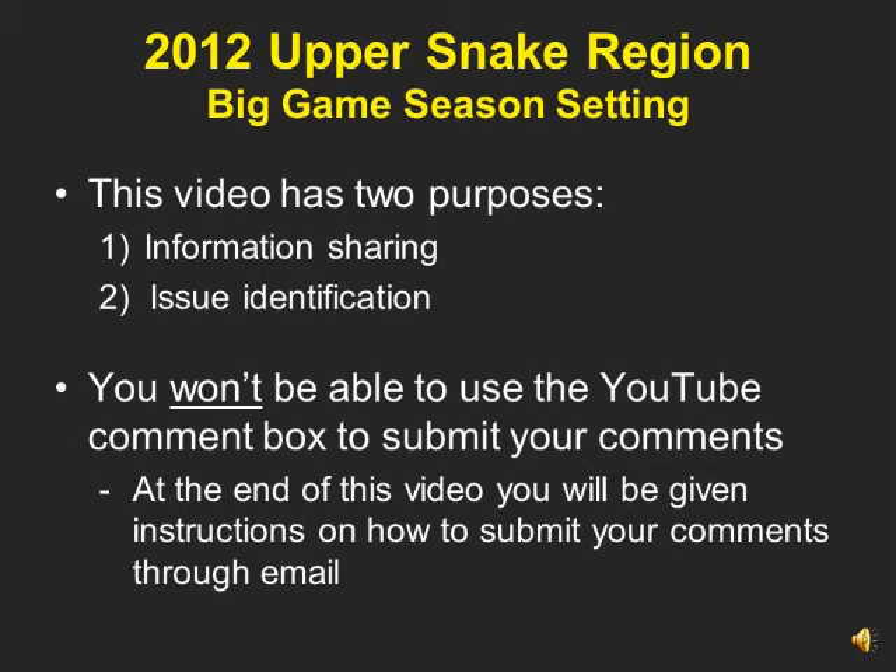Welcome fellow sportsmen to the beginning of the 2012 big game season setting process. My name is Darrell Mainz, Regional Wildlife Manager for the Upper Snake Region. We have provided you with seven YouTube videos sharing the most up-to-date information we have on surveys and harvest information.